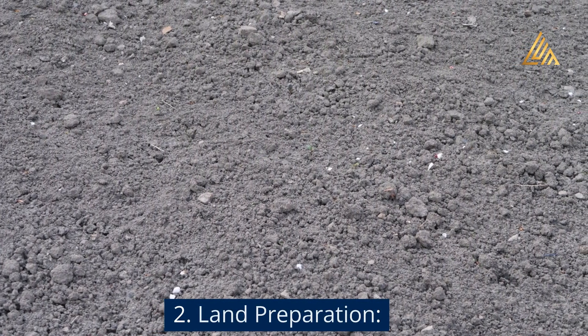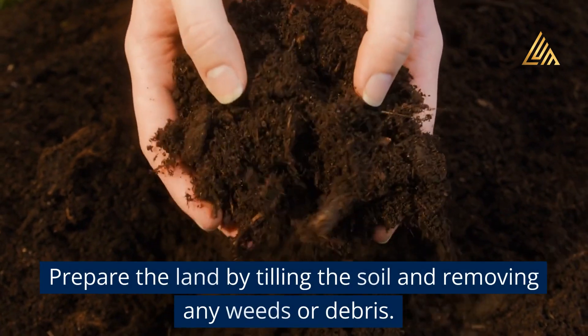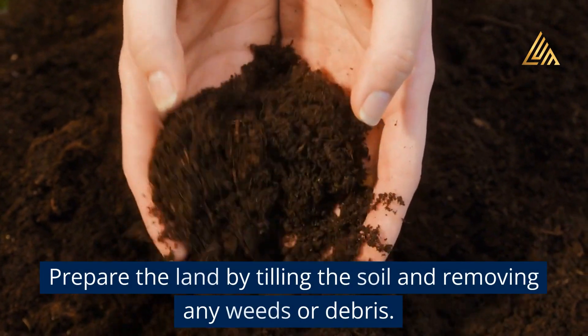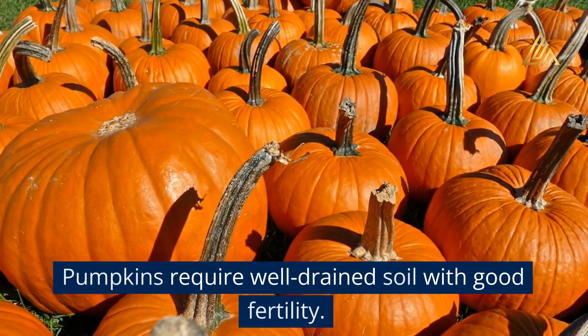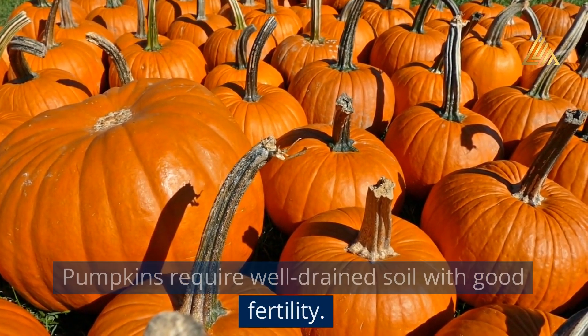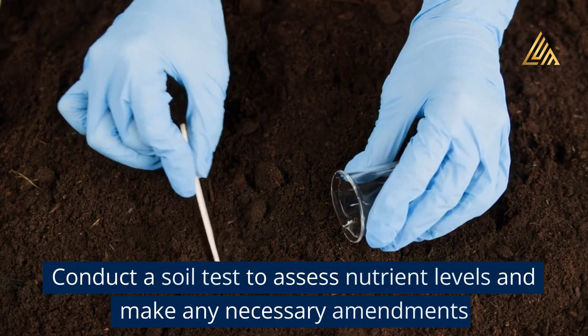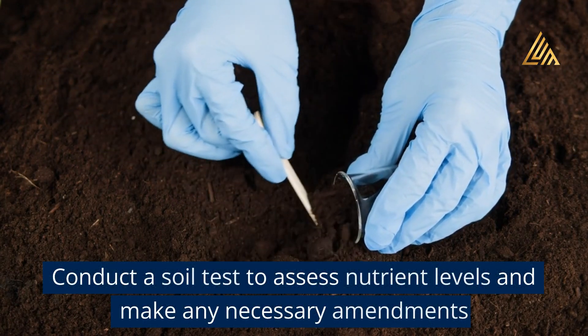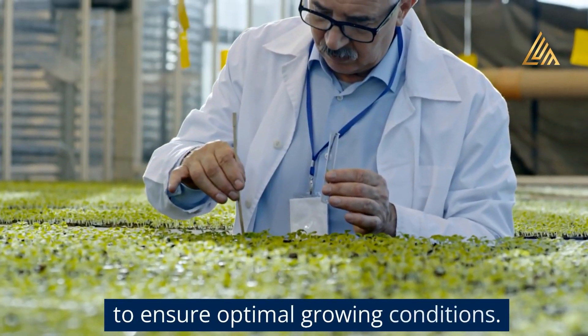Step 2: Land Preparation. Prepare the land by tilling the soil and removing any weeds or debris. Pumpkins require well-drained soil with good fertility. Conduct a soil test to assess nutrient levels and make any necessary amendments to ensure optimal growing conditions.